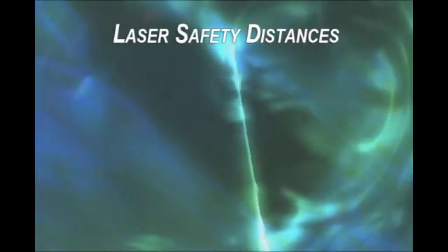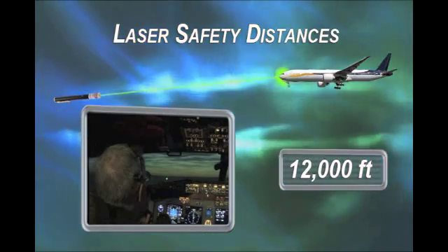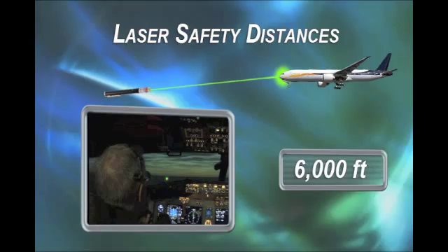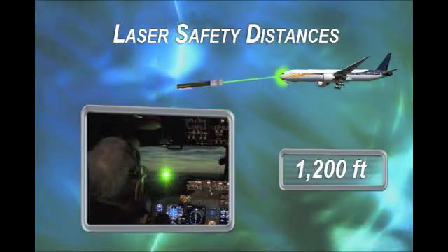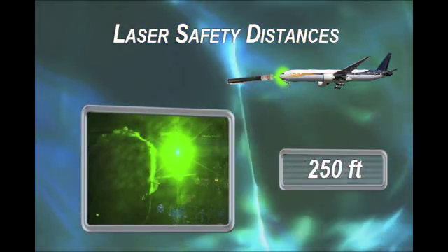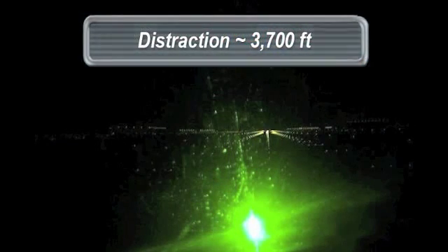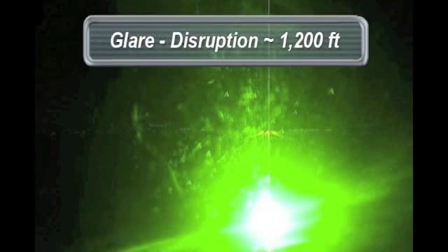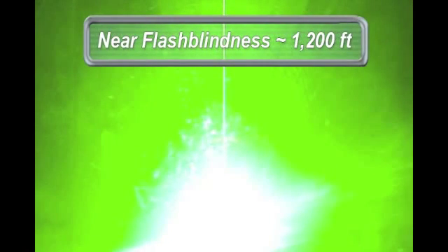This illustrates safety distances for the visual effects from a green laser pointer of maximum legal power of 5 milliwatts. As you can see, it is extremely unlikely that a pointer could cause eye damage. The pointer would have to be within 50 feet of the pilot and maintained in focus on one spot on the retina for several seconds. Even though damage is unlikely, a laser pointer can produce the other visual effects at significant distances. The effects vary with range, with the strongest effect — flash blindness — occurring at the closest range.